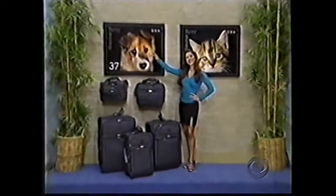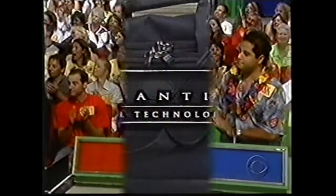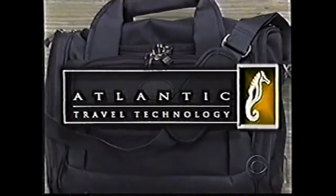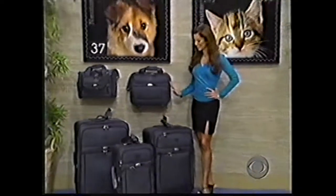Terrific new luggage! Infinity 5.0 by Atlantic Luggage — one of the most recognized and dependable names in upright luggage today. Atlantic, take the risk out of buying luggage.